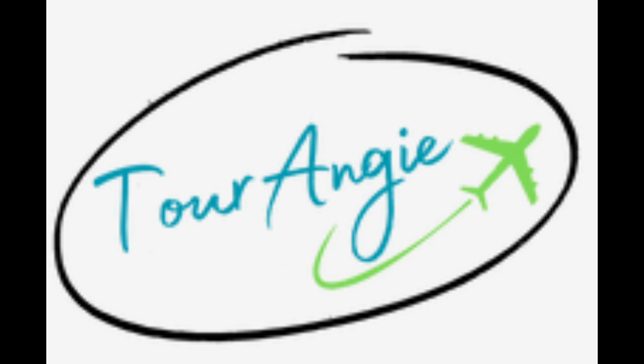This is Angie from ToriAngie.com. I hope you liked the idea of using this type of suite-style room. The Hyatt Hotel in Fort Lauderdale is perfect for Port Everglades and also close to the airport. Come to my website, read my blogs, and make appointments so I can help you plan your next travel adventure.